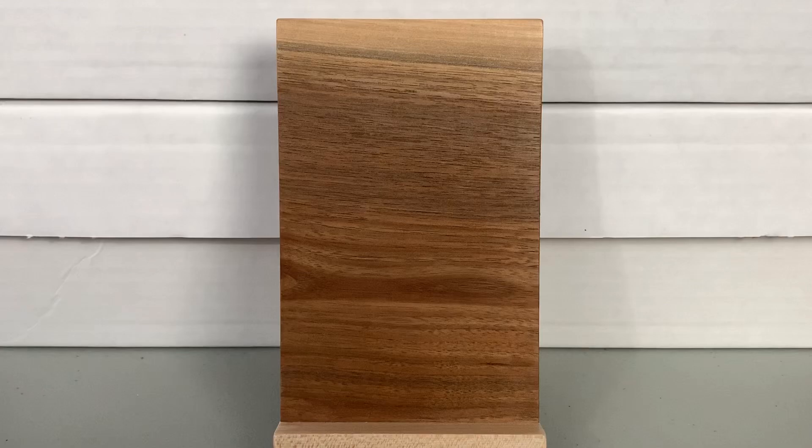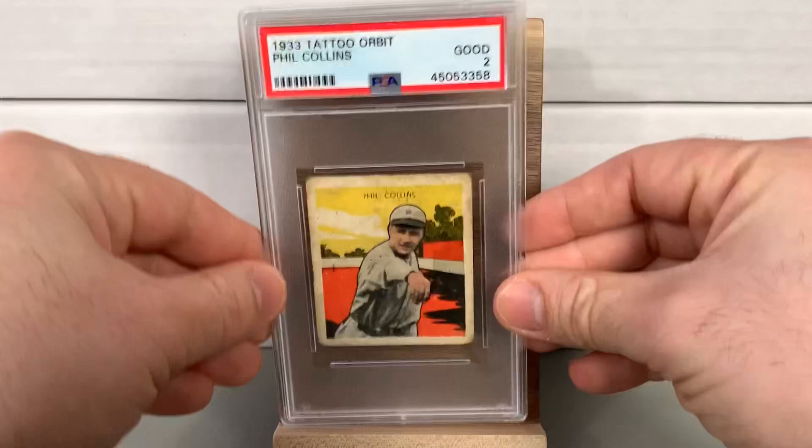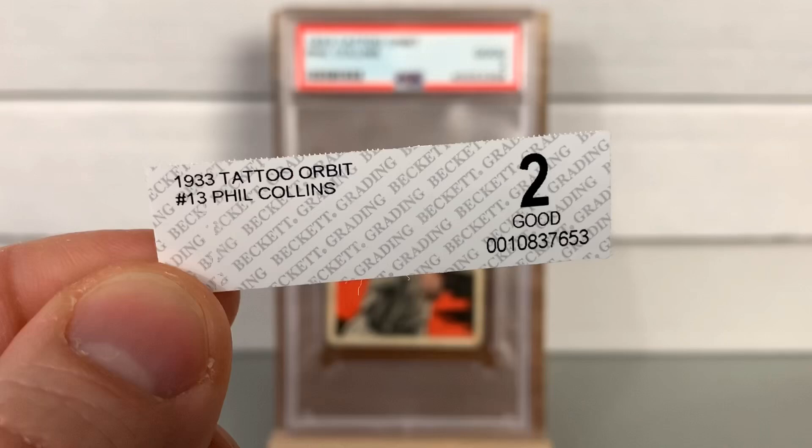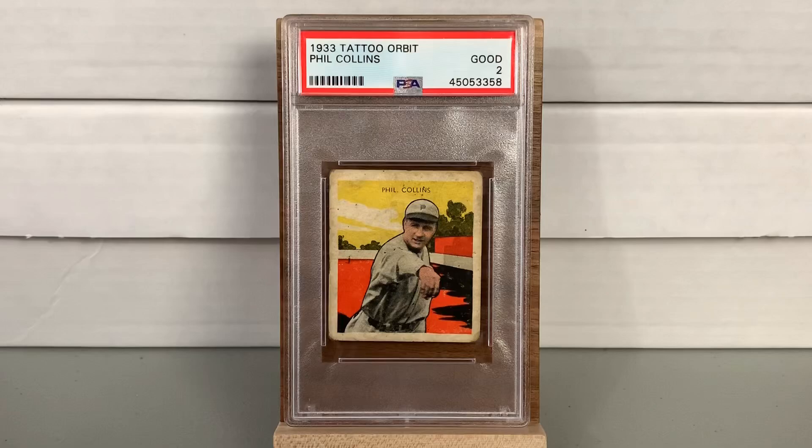The final card is a BVG — Beckett vintage grading — 1933 Tattoo Orbit Phil Collins, which I'm happy to finally have back in the collection after a several-month hiatus. It came back a PSA 2, and it was a BVG 2, so consistent grading there. Honestly the main reason I sent this as a crossover was I was already sending the others. I would have just cracked it out — you can see the card isn't in great shape — but it's part of my Phillies project and the grade didn't really matter to me.